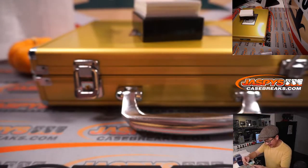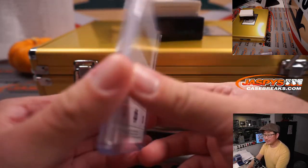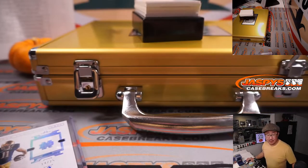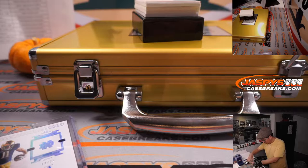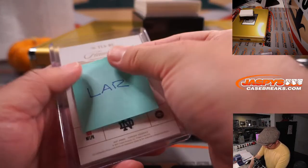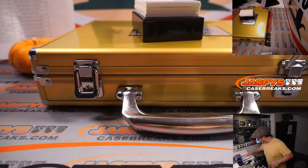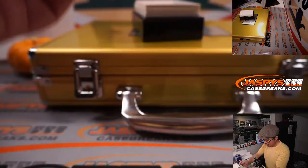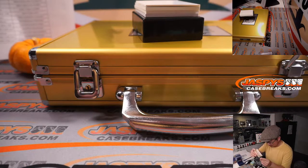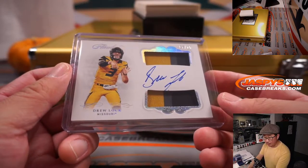Next is Ben Skouronik — Team Logo Signature, 14 out of 25. Skouronik is a Ram, and the Rams are a number block team — that's part of that big Chicago/Indiana group. So it's Rams 4, Chad Coleman with Last Spot Mojo. Next is Drew Lock, eight out of 15, three-color dual relic and autograph — and once again, that is Brandon with the Broncos.